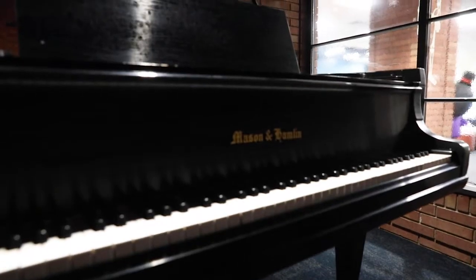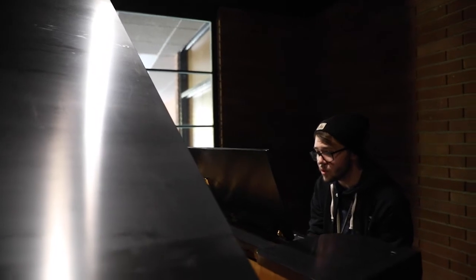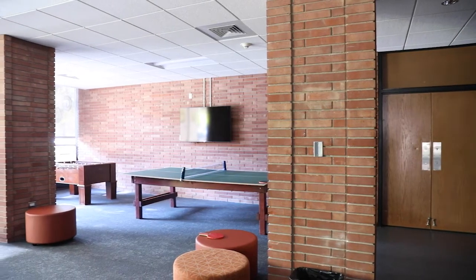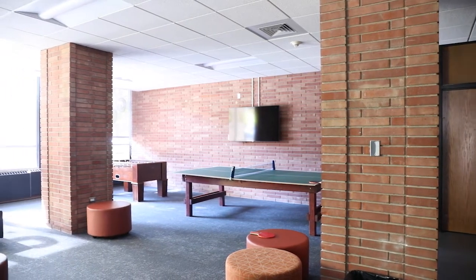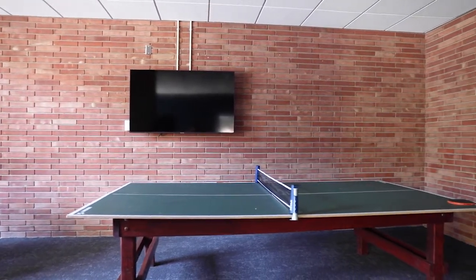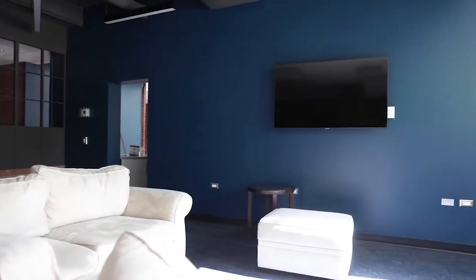So right here we have a beautiful piano. Any members of the community here can step down and play it. There's a lot of space over here for people to be able to do work and homework or just chill with friends. We also have a ping pong table for people to have a good time. We have a TV for those who want to do Friday movie nights.